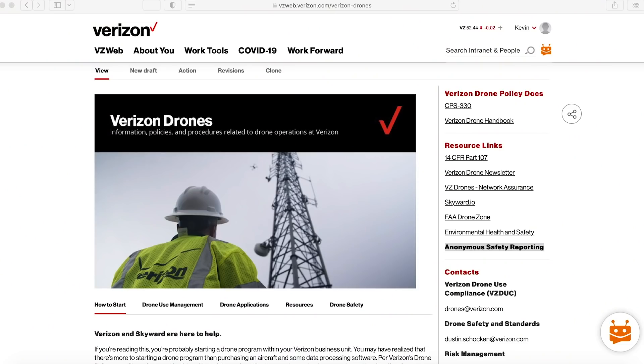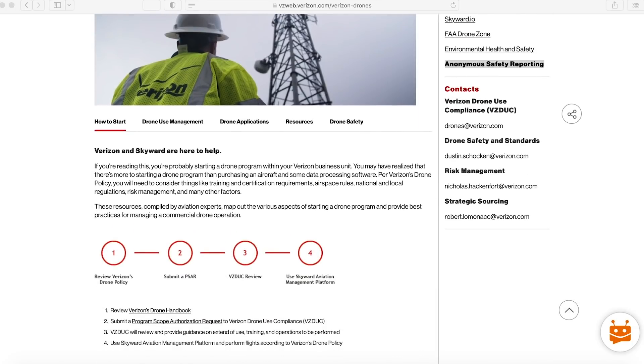The Verizon drone use compliance team is the enabling wing of this whole thing. If you have a need to use drones but you don't know where to start, they are your easy button.